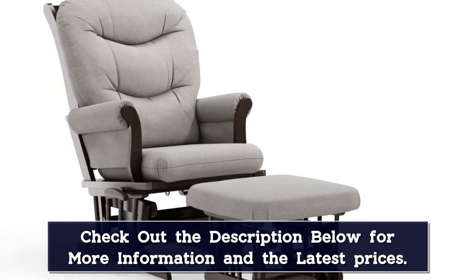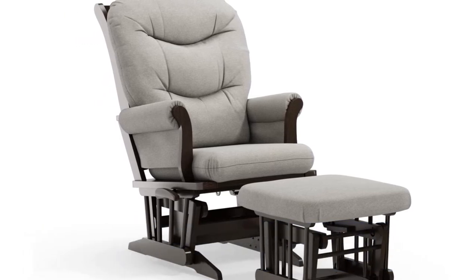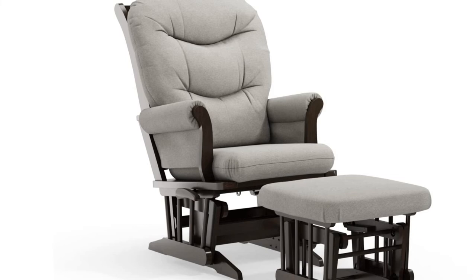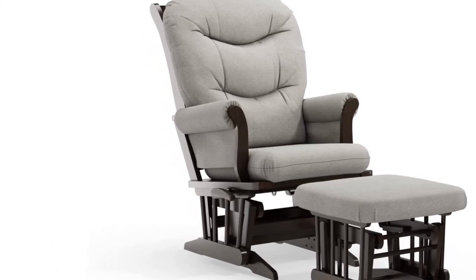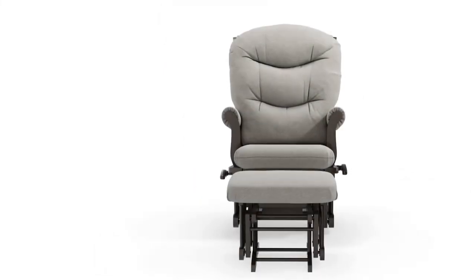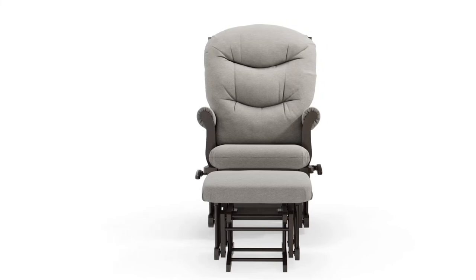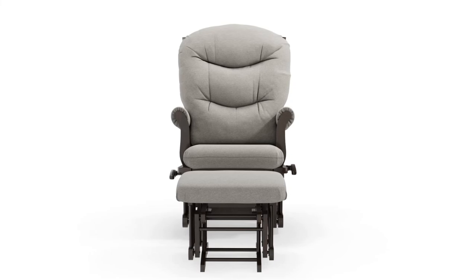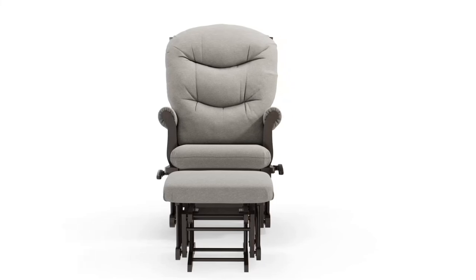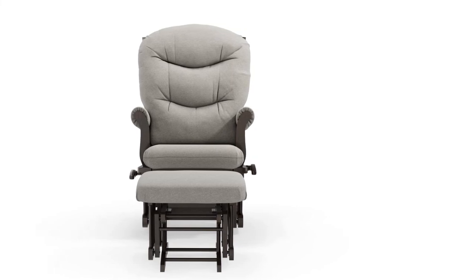You will definitely thank Dutailier every time your baby falls asleep in this gentle glider, and that alone might be worth the price. The only minor cons are that the armrest fabric doesn't attach perfectly on the inside, and the lumbar support could be a bit more substantial. Overall, we found this glider chair to have superior comfort, quality, and features, and we're really excited to have tried it out. Our friends at What to Expect also consider it a top pick.